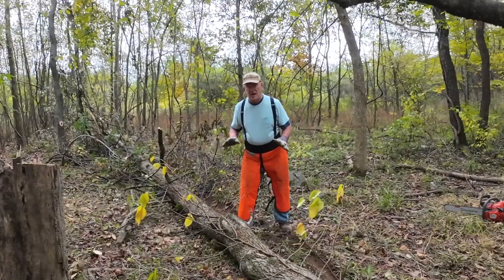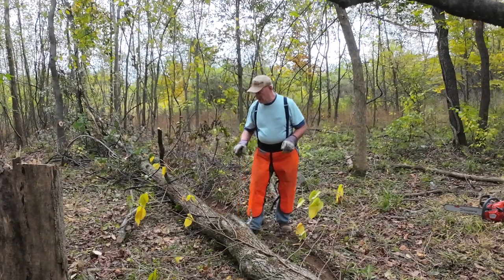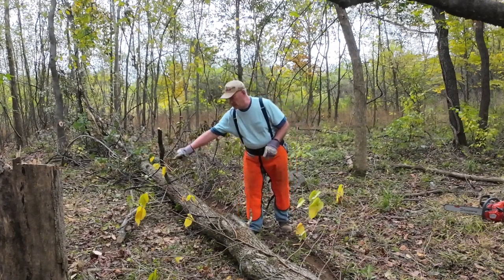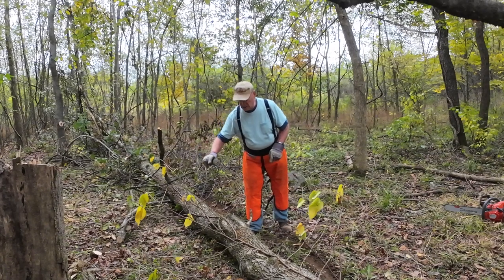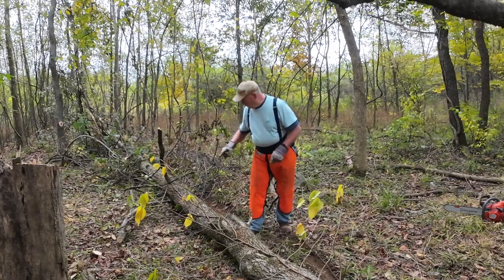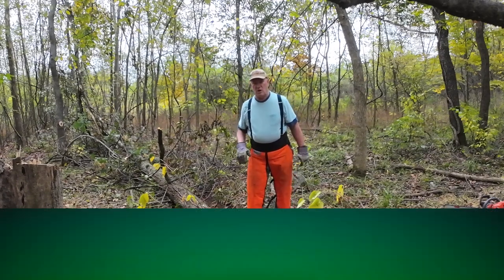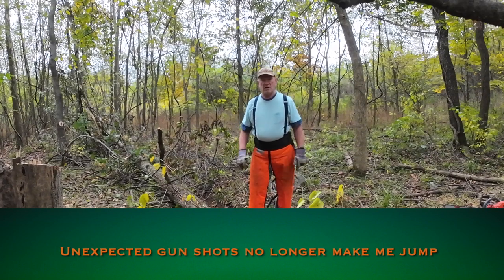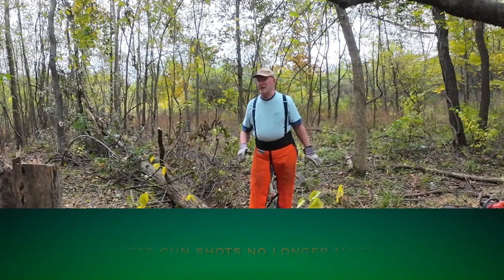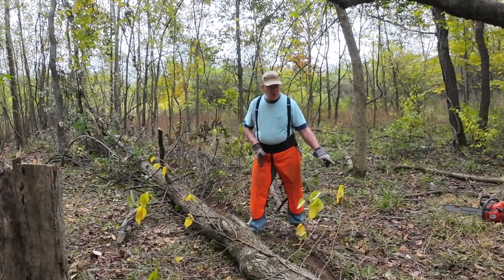This is the thing I hate worst about cutting firewood, and that is this vine, these leaves, these seeds, these seed pods, and the vine that runs up the tree. That's poison ivy. A lot of you all will know it. If you're not from North America — I think England has it now, thanks to the colonists.